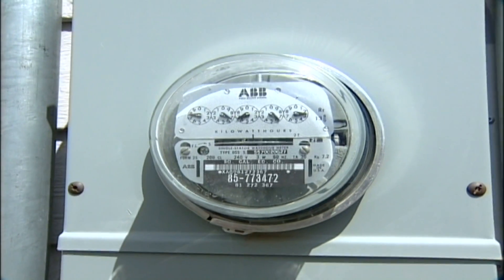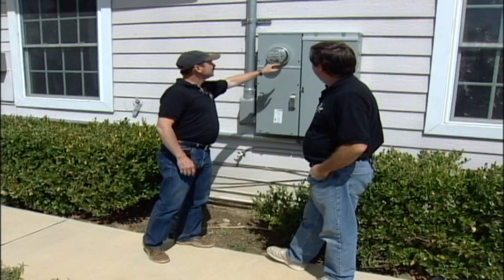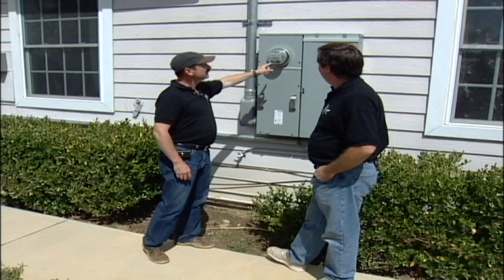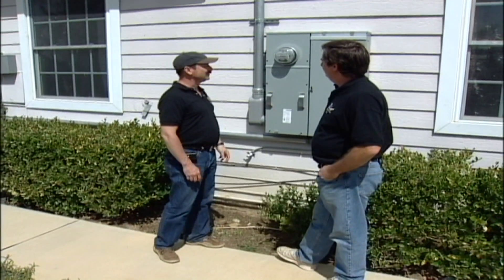I love to see that meter turn backwards. Normally it goes this direction, but when the sun is shining and they're not using very much electricity at home, that meter runs backwards all day long.